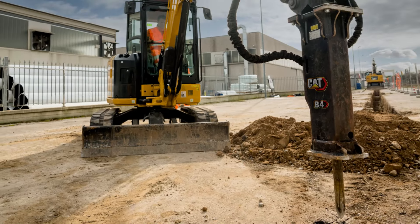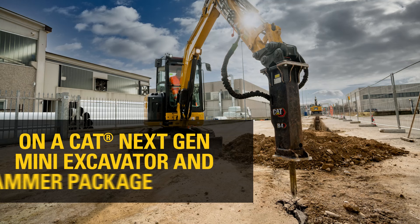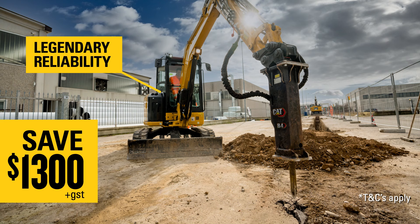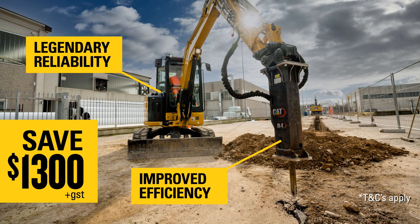At Hastings Deering, now's the time to hammer home a great deal on a CAT Next Gen Mini Excavator and Hammer Package. You can save $1,300 and get the legendary reliability of the CAT Mini Excavator range and pair it with a CAT B Hammer for improved versatility and productivity.